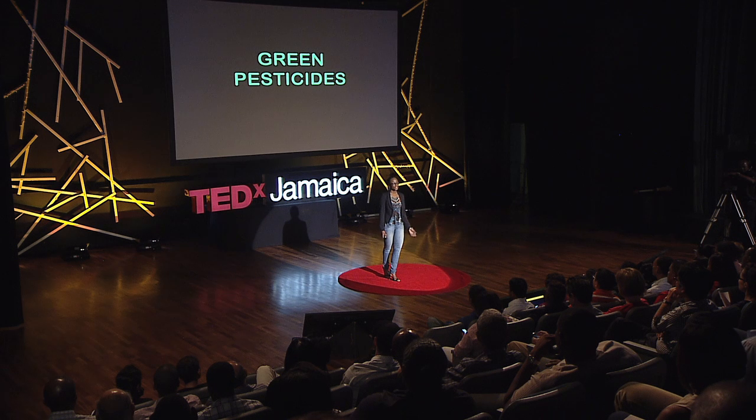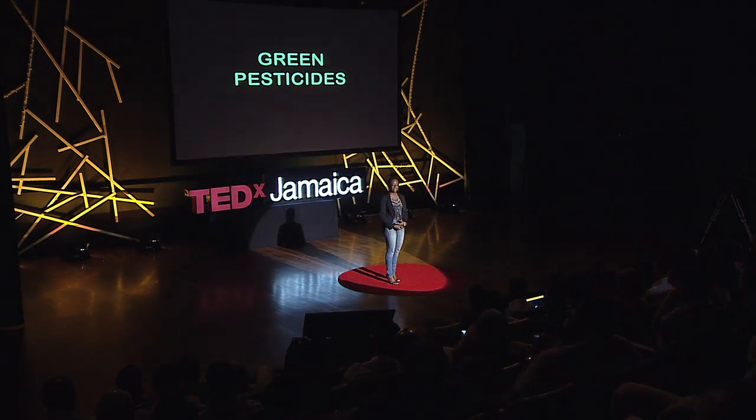I want to introduce you to the alternative: green pesticides. What are green pesticides? These are ecologically friendly alternative means of controlling pests that involves either biological means or organic compounds that are geared towards specific pests and specific insects that you're targeting. So, unlike their synthetic counterparts which don't discriminate, these are specific pesticides that are very selective in what they respond to.